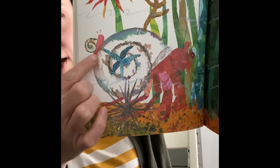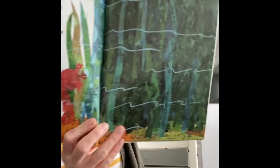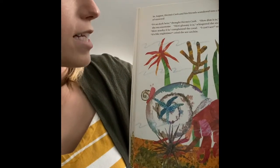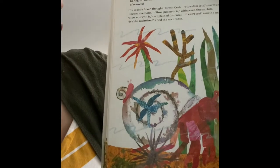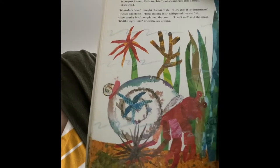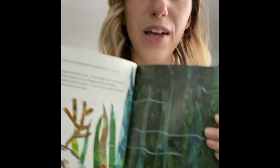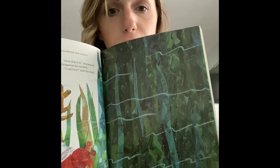In August, hermit crab and his friends wandered into a forest of seaweed. 'So dark in here,' thought hermit crab. 'How dim it is,' murmured the sea anemone. 'How gloomy it is,' whispered the starfish. 'How murky it is,' complained the coral. 'I can't see,' said the snail. 'It's like nighttime!' cried the sea urchin. How are they all feeling right now? Maybe a little scared, a little nervous, a little worried. Should they go in and see what's there?